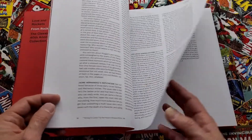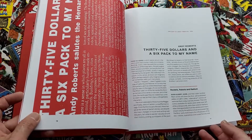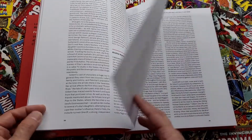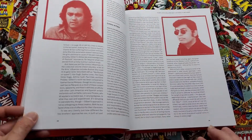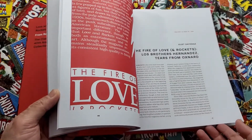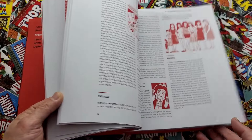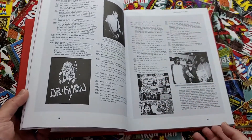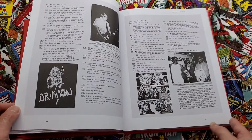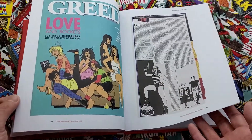As the years pass, there are going to be more reviews, critical analysis of just how important and groundbreaking this book is and was. Inside you have some of the history, some of the various articles and magazines, interviews with Jaime and Gilbert.